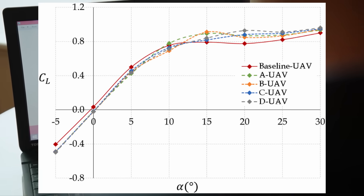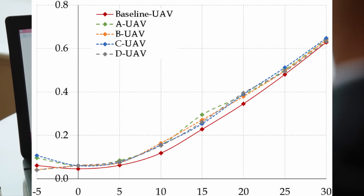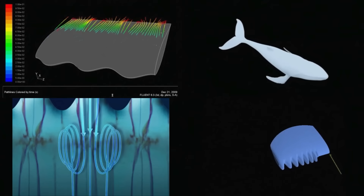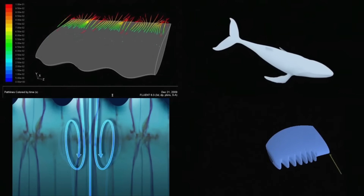What he found was astounding. Not only did the flow over the fin generate more lift because of the tubercles, but it also reduced the drag at the same time. The explanation was that tubercles focused the flow between the bumps. The focused flow remained attached for longer on the surface of the wing, and the localized acceleration of the flow over the section between the bumps also increased the lift coefficient.